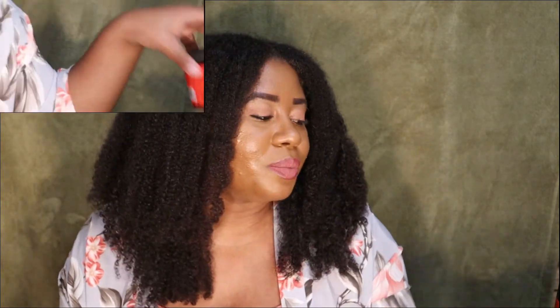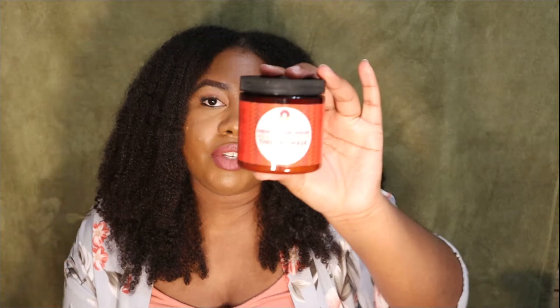I'm also going to mention the Soultanicals Hibiscus Hair Healer Healthy Scalp Therapy Mask with Hibiscus, Amla, and Carrot Seed Oil. I don't have a video out on this yet, but I did record one and it's coming soon. I do like it, which is why it's in this video. Definitely subscribe and hit the notification bell to be notified when that review drops. If you're thinking about buying it, especially if there are any sales, check it out.